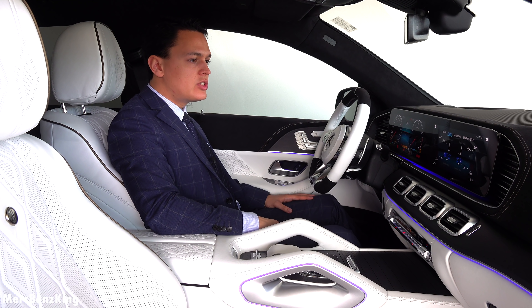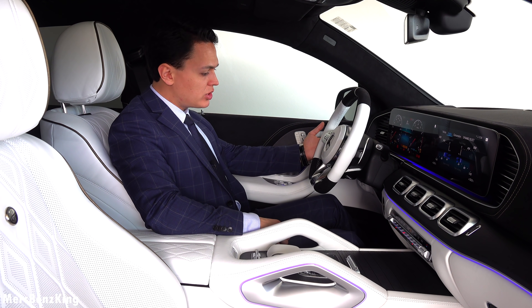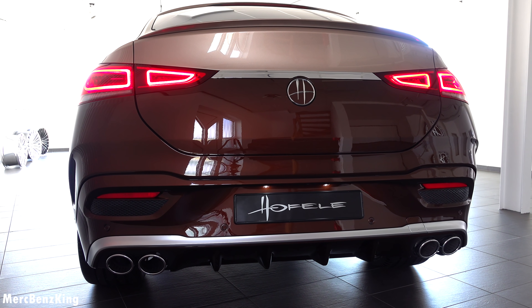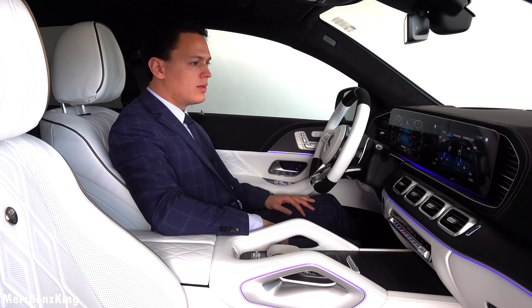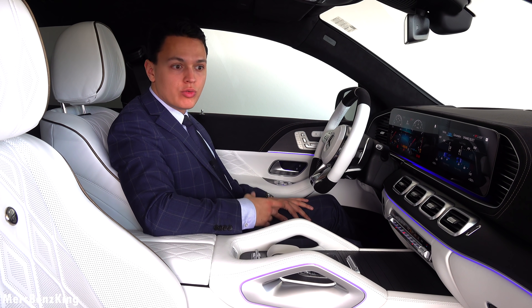So let's listen to the sound of the GLE 53 Coupe. I will start it by holding the downshift for the emotion start. Amazing sound! And this 53 engine is, in my opinion, perfect for a luxury vehicle like the Hoffele design.